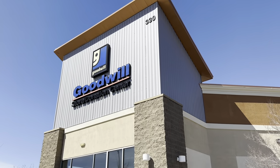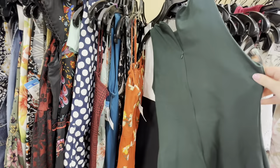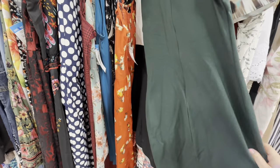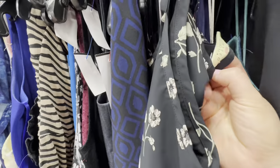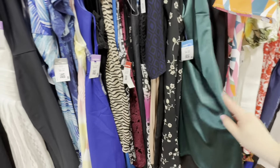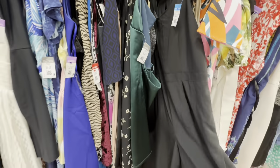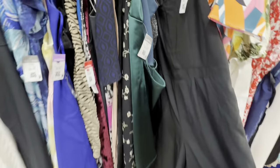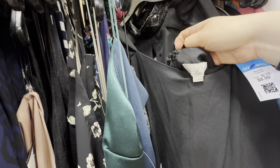Now moving on to the next thrift store. This romper was another piece of regret not snagging — it was only $8.99, and this Loft brand can retail for $99.